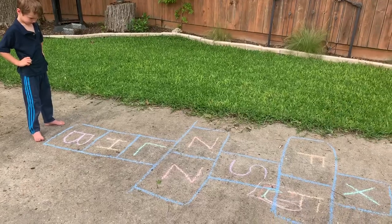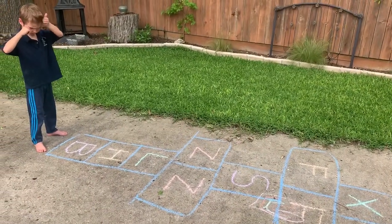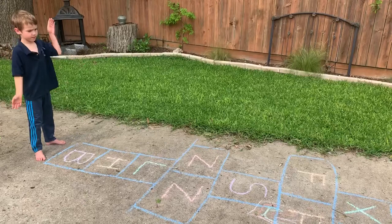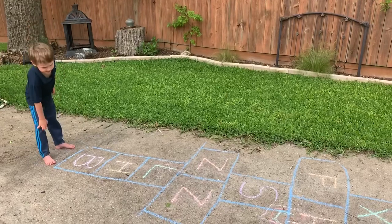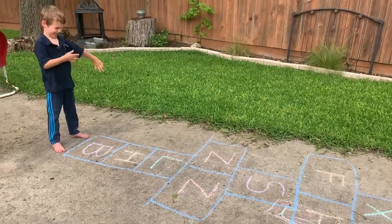We made a hopscotch out of chalk on the sidewalk and he's going to either use one foot if he wants, or he can put two feet in. It makes it a little easier so we can take some time and look at the next letter. It's up to him — he gets to challenge himself or make it a little bit easier. The first one he's gonna do in English. Okay Jack, go.